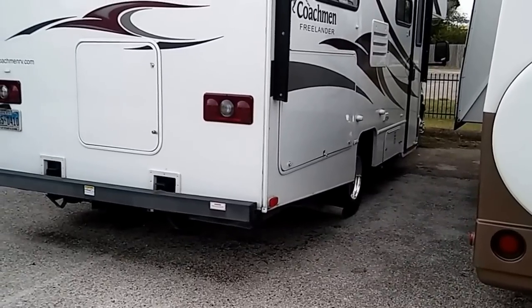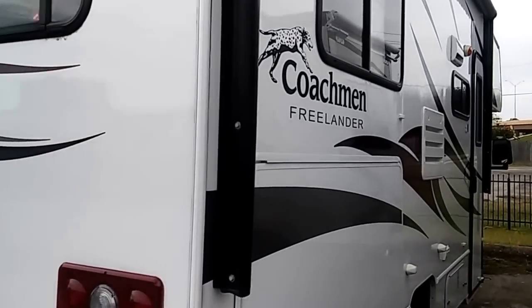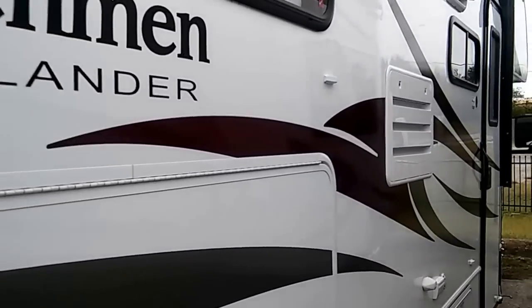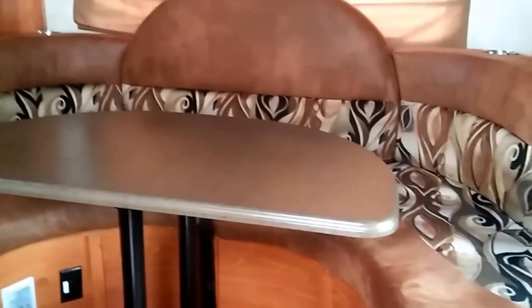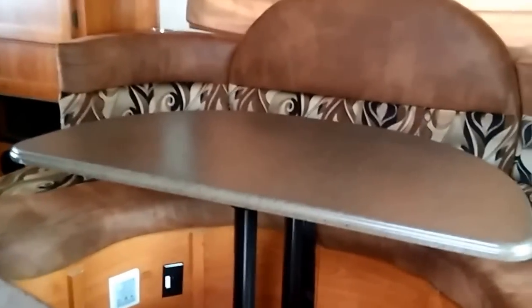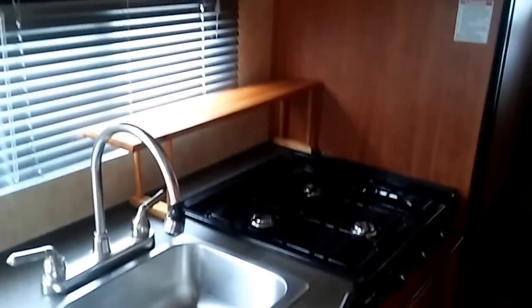This is a Coachman Freelander right here. This is a Class C. And it looks like it's about — it says 21 QB, that means it's 21 feet long with a queen bed. And it's open — it looks pretty good. It's got a better smell, I'll say that. I'm not too sure about that round dining area, but it's okay. And it does have a queen bed. It's got a slide, a three-burner stove. It doesn't have an oven.